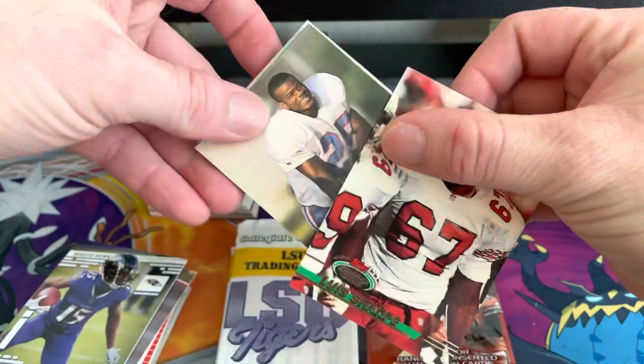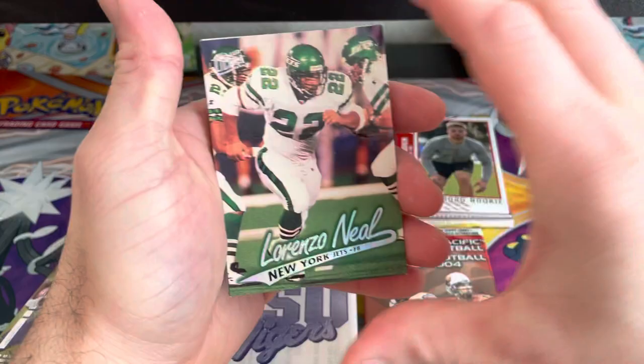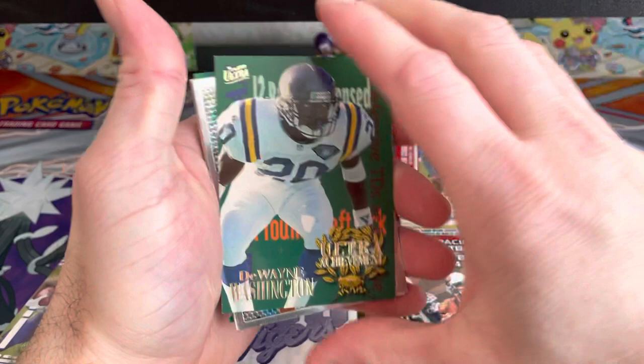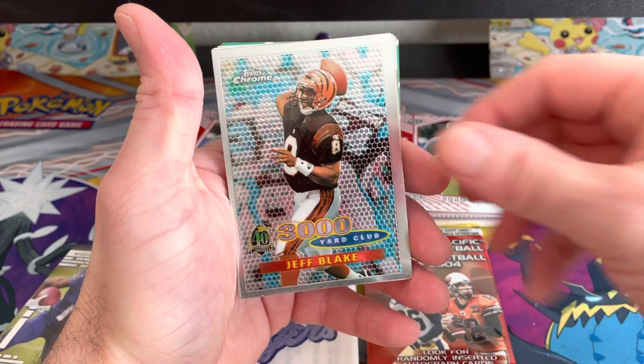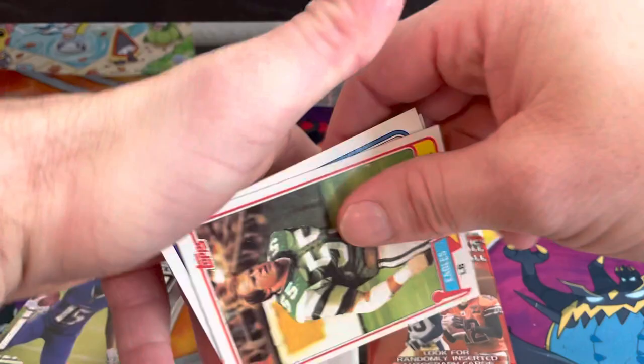Now we're upside down. We have Lewis Sharp, Bubba McDowell, Lorenzo Neal — those cards look a little bit older. Dwayne Washington Ultra Achievement. Oh, look at this card — this one's definitely a unique 3,000 Yard Club Jeff Blake card, so I'm going to set that one to the side. Got Mark Brown.